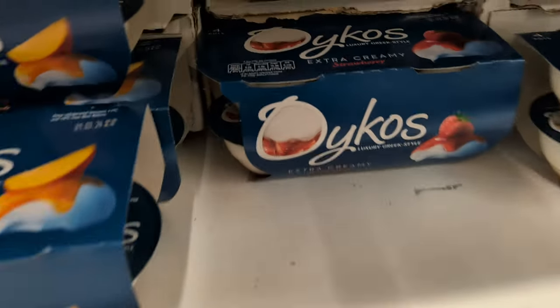Nuts are very important in your diet — we've got some Brazil nuts and some cashew nuts. These are unsalted plain nuts. Remember, the salted ones aren't good for you. Really like these.